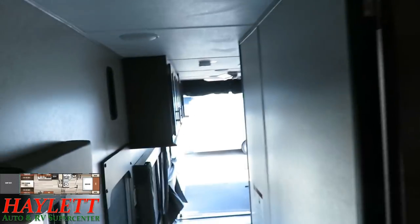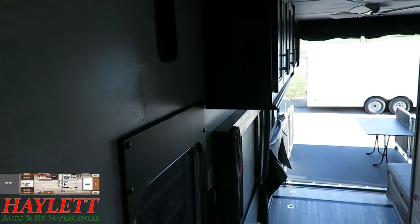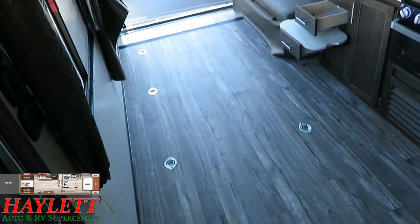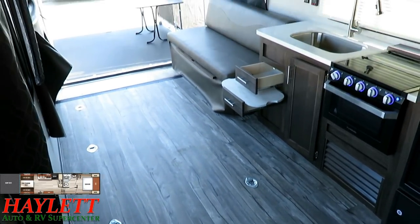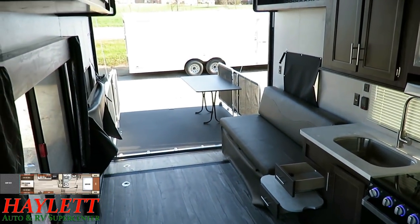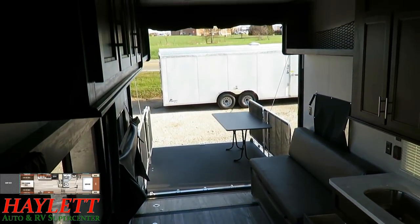If you choose to add a TV, you have capacity for that in the bedroom, in the living room, or under the awning outside. Thanks for watching — take care, stay safe, have fun, and happy camping everyone!